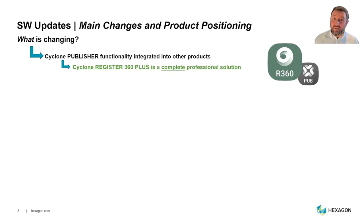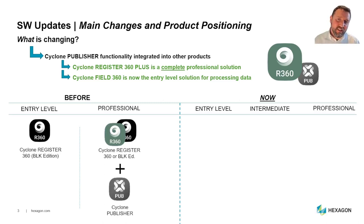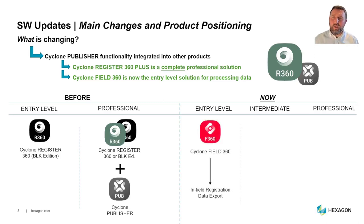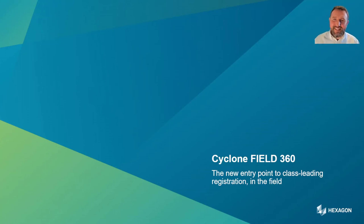Cyclone Register 360 Plus is a new offering — a complete professional solution containing all the functionality of Cyclone Publisher plus additional features. Cyclone Field 360 becomes the entry-level solution for processing data, meaning some users may not touch an office-based workflow at all. There's also a new product called Cyclone Workflow, which replaces Cyclone Publisher Pro, and we'll explain that shortly.